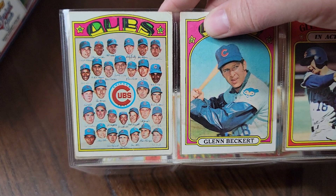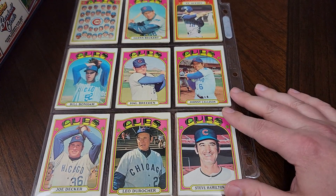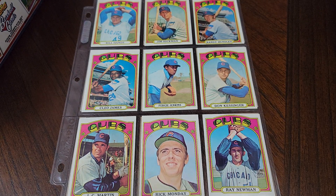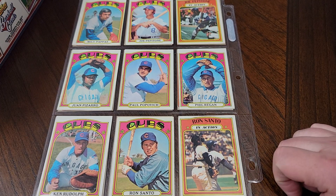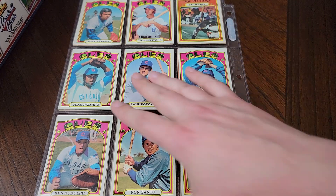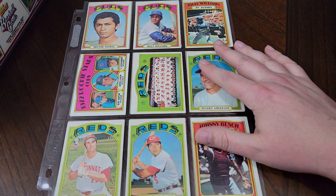Then the Cubs. Somebody mentioned in my last video — the Cubs in the 70s and into the 80s had the floating heads team cards instead of them all standing in rows together. Not sure why the Cubs did that, but they did it every year. More Cubs — shout out to Vintage Card Steve. Fergie Jenkins. Ron Santo, Ron Santo got an in-action card. Joe Pepitone got one too, but Fergie Jenkins — who led the league and was in the top three in many categories — did not get an in-action card. Here's another Hall of Famer, Billy Williams.